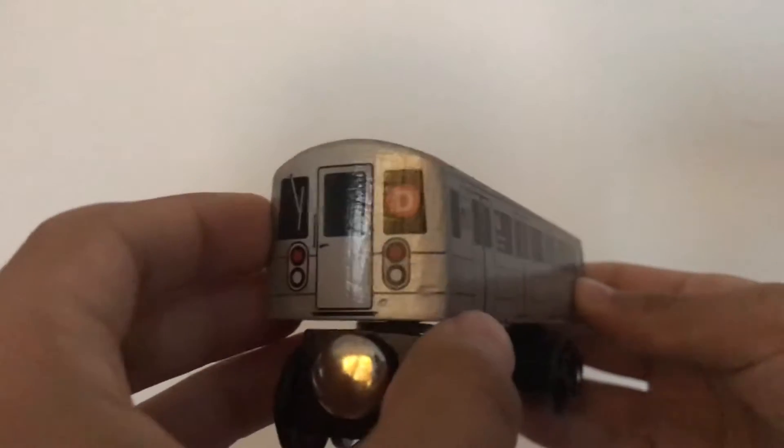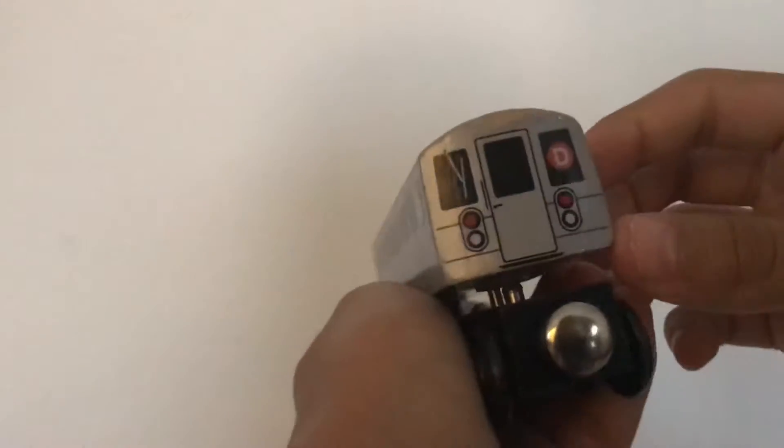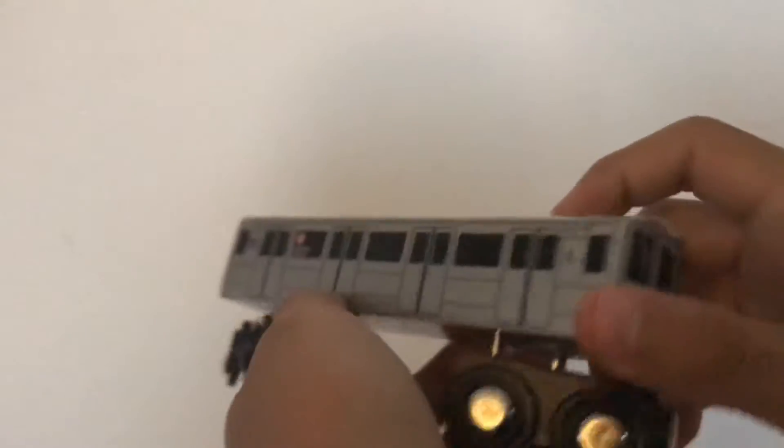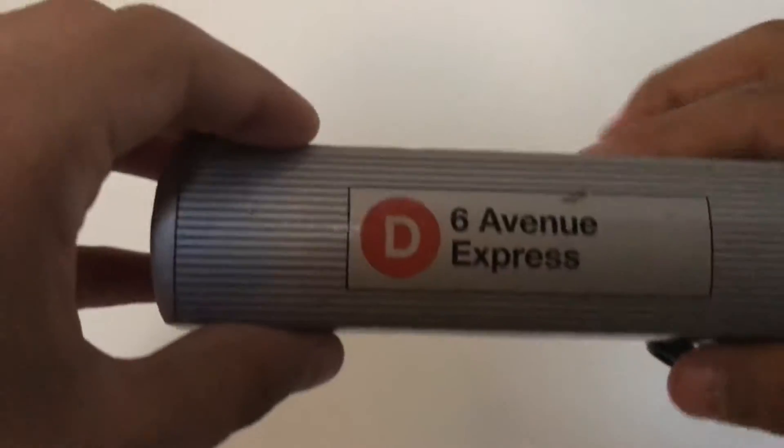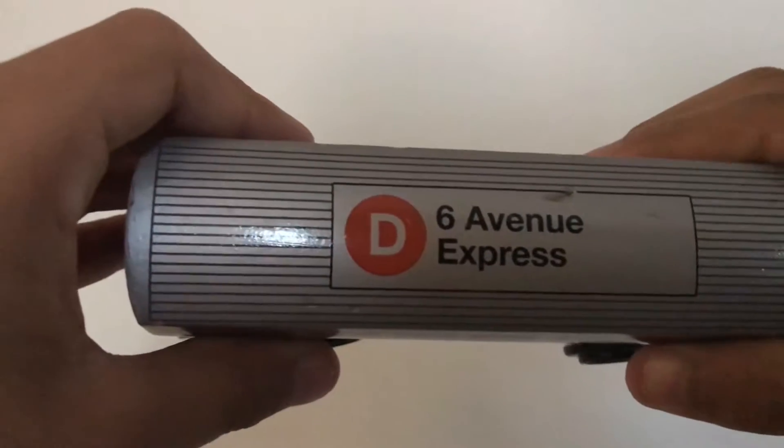Now we've got the R68 D train. The D trains are mostly used on the R68, which is a really nice model. I've had this for a little while — it's a 6th Avenue express, and it's really nice.